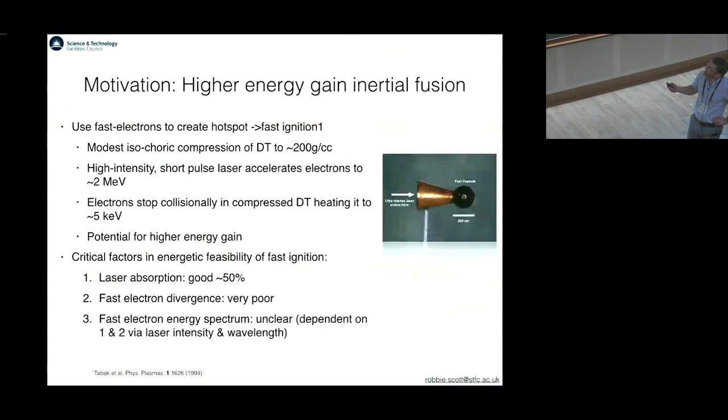Higher gain inertial fusion concepts have been proposed, which Tony talked about before. One idea which has received a lot of attention is the fast ignition approach. We have reduced compression, so 200 grams per cc, and then we have a high-intensity laser which impinges, often on a cone-type design, and accelerates MeV electrons which then stop collisionally within the fuel. This has the potential for higher gain.